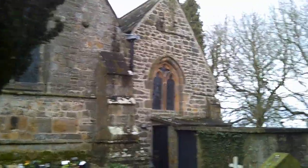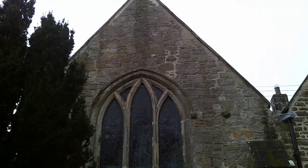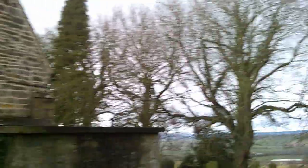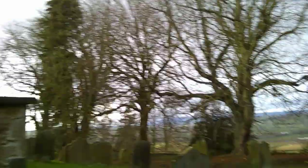Here we are around the back, and you can see there's the vestry — quite a significant vestry. It looks like it would have perhaps been a medieval chapel, which would explain the squint. And you can see there's perhaps a little bit of Norman masonry that's been incorporated in there.